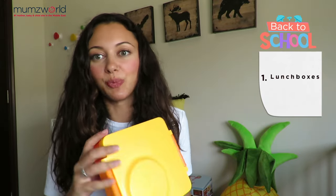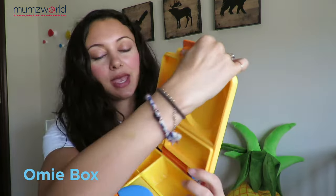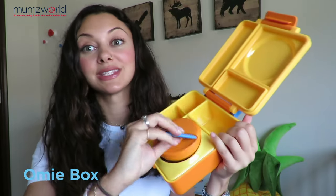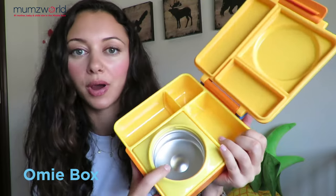Number one is lunchboxes. Here's a beautiful lunchbox from Omibox. It has lots of compartments to organize everything and the food in the best way possible. The highlight of this product is the insulated feature with the compartments here.